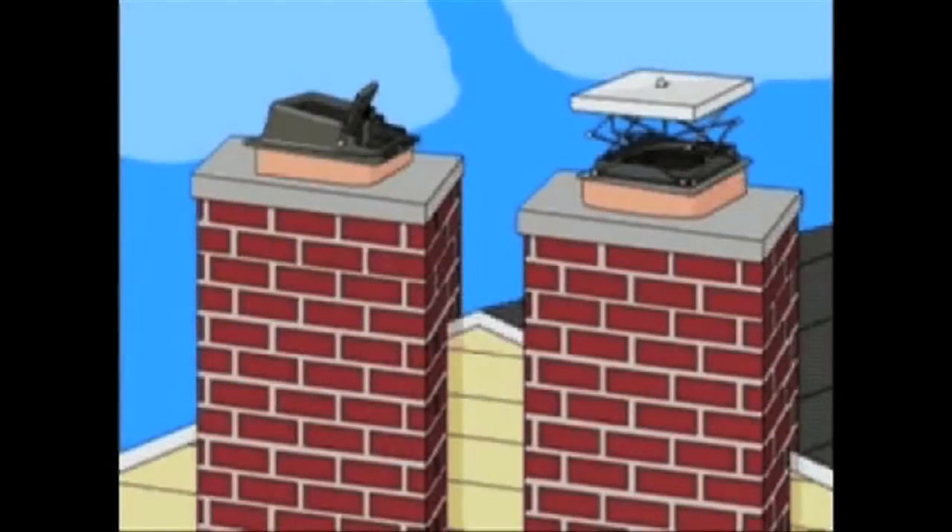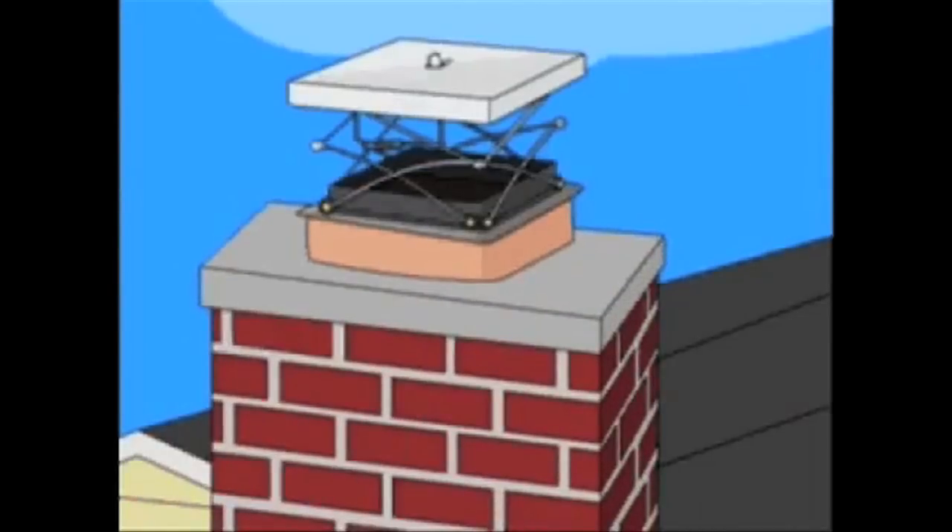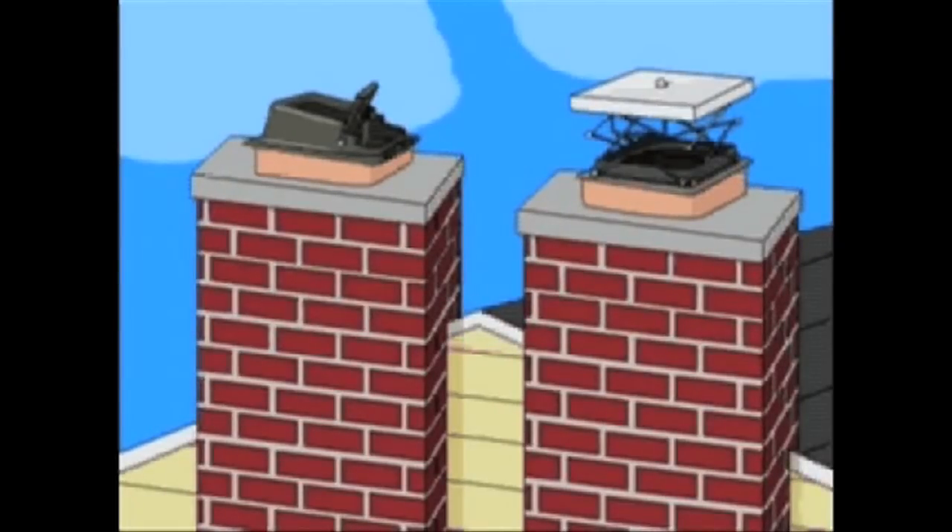Here we have the two most popular chimney damper caps on the market today. This one is called the Lamance, and this one is called the Locktop. They were both invented many years ago.